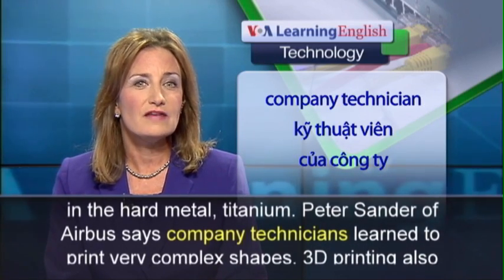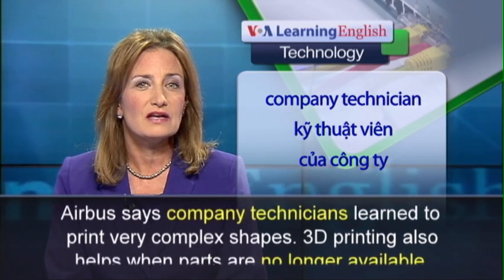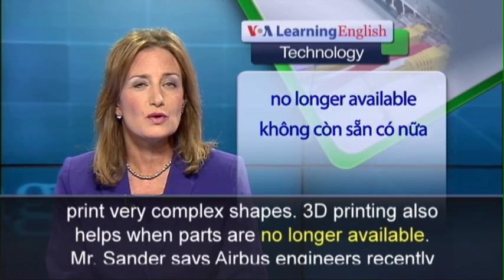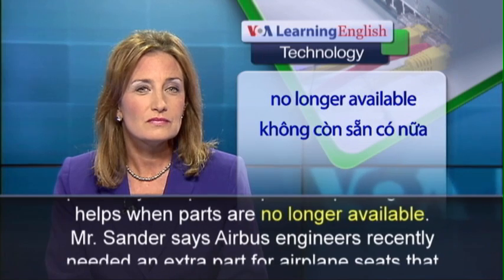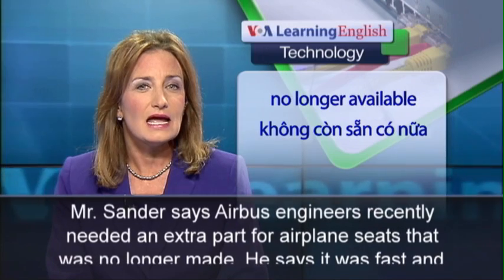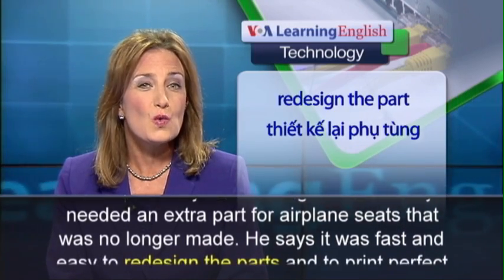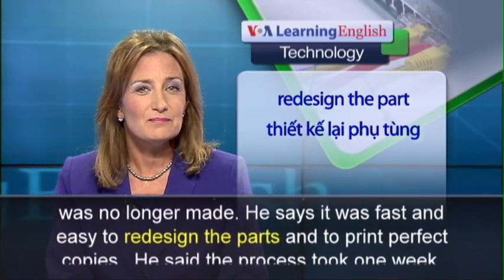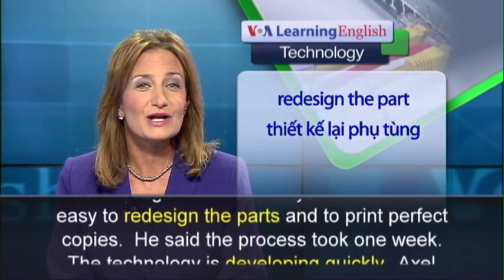Peter Sander of Airbus says company technicians learned to print very complex shapes. 3D printing also helps when parts are no longer available. Sander says Airbus engineers recently needed an extra part for airplane seats that was no longer made. He says it was fast and easy to redesign the parts and to print perfect copies.